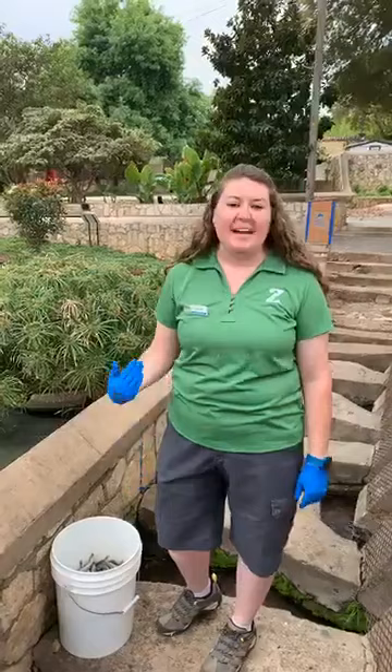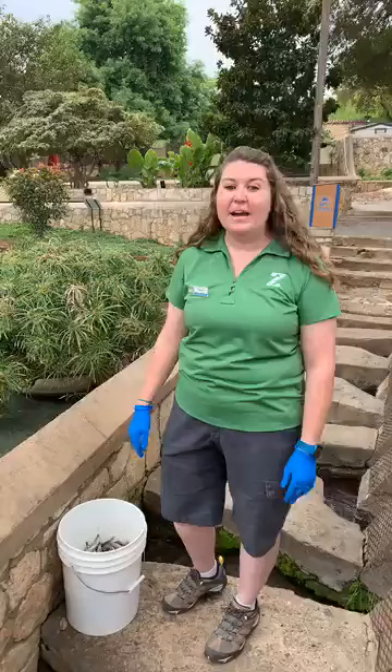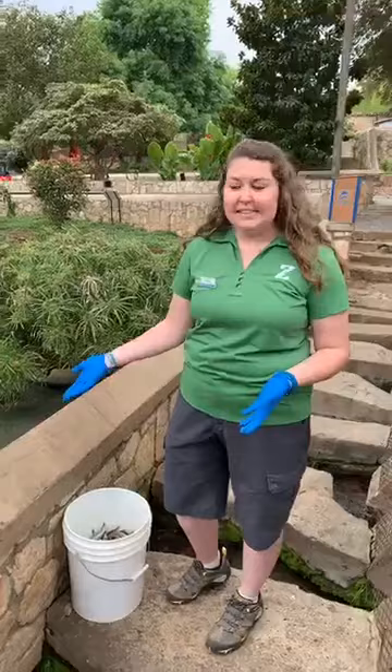Hi guys! Thanks for checking back in at the San Antonio Zoo today. My name is Tracy and I'm an animal care specialist in the agriculture department here at the zoo, which means I work with birds. And today I'm going to be showing you guys how I feed the American white pelicans, which is one of my favorite bird species.